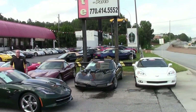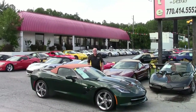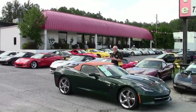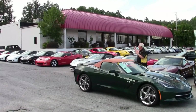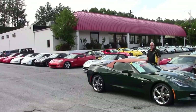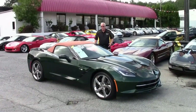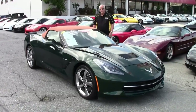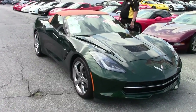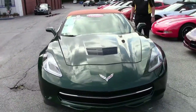Hello and welcome to Buy a Vet. As you can see we're doing a panorama of our sign in our executive showroom. Please feel free to come take a look at our showroom. We've got C1s through C7s. As you can see I have a 2014 Z51 here to show you.